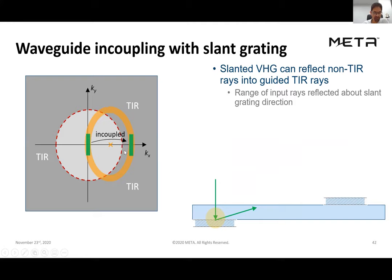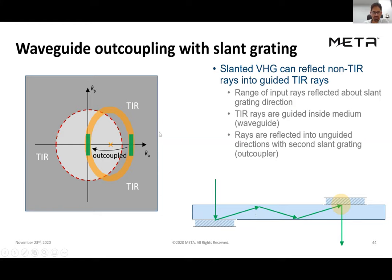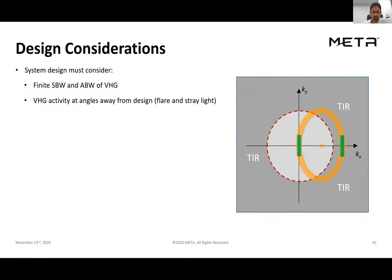With the slanted grating half in and half out of the TIR region, rays that come in at normal incidence are diffracted by the grating into rays with wave vectors that are TIR-coupled. Once in the medium they bounce back and forth, and we can out-couple again with an identical grating that diffracts from the TIR region back to normal incidence. This cartoon is very helpful in deciding what slant angles and geometry are required, and also highlights that there is a finite spectral and angular bandwidth to the VHG, which creates asymmetric bandwidth in kx versus ky.